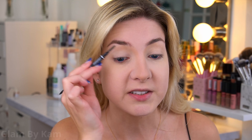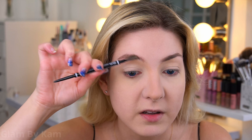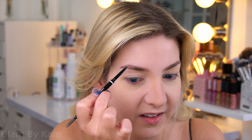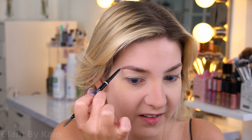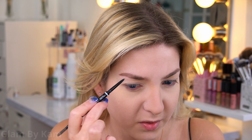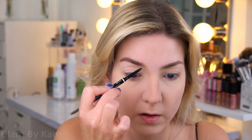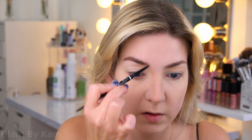For brows, it's just the usual — my NYX Micro Brow Pencil, I just fill them in a little bit. Now I'm going to bronze up and contour a little bit using my Too Faced Chocolate Soleil Bronzer and my Too Faced Cocoa Contour Palette.